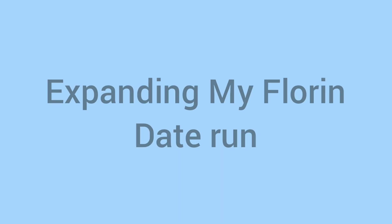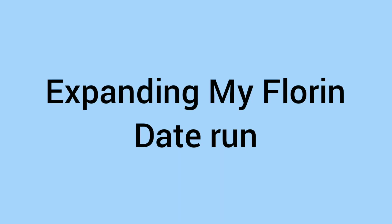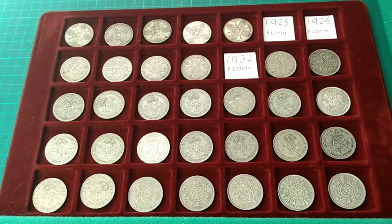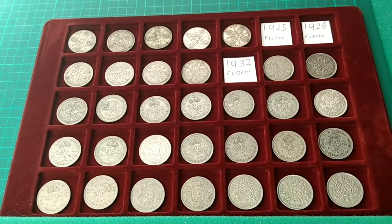Hello and welcome back to Bits and Bobs. Today's video I'll be expanding my Florin date run. Here are the date runs so far — it's a full tray apart from three dates to go.